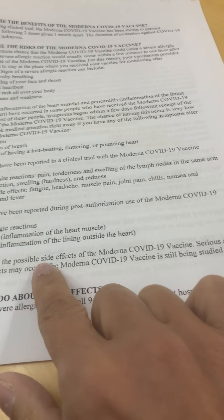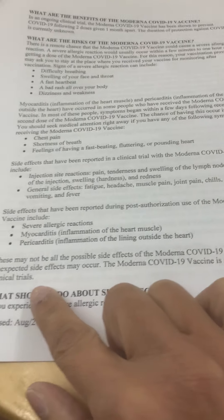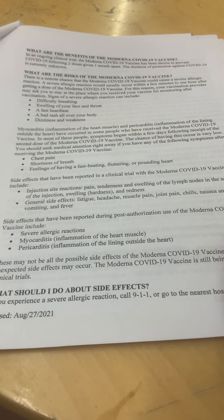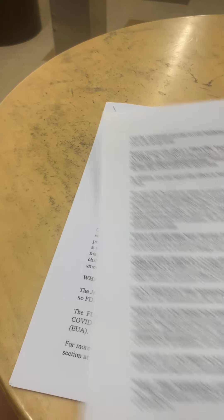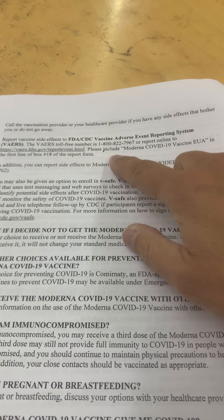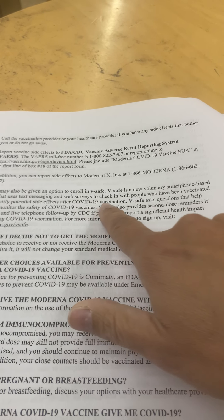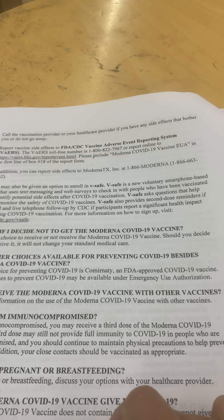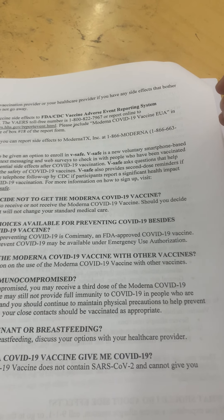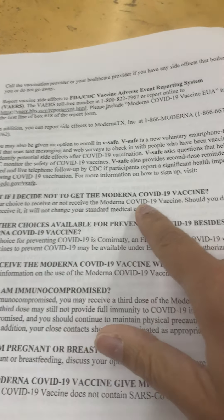These may not be all the possible side effects — serious and unexpected side effects may occur and are still being studied in clinical trials, meaning anyone who takes it is in a clinical trial. If you experience side effects, call 911. You can report adverse side effects and enroll in V-safe, a voluntary smartphone-based tool that uses texting and web surveys to check in with vaccinated people to identify potential side effects.